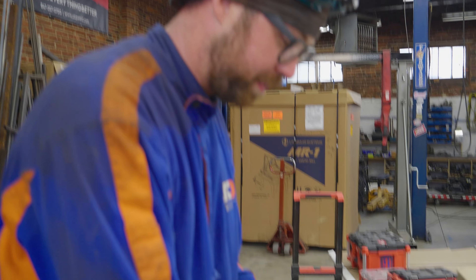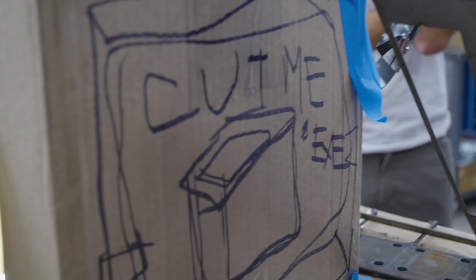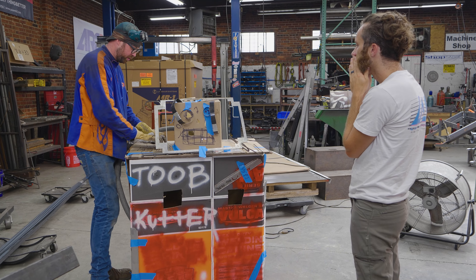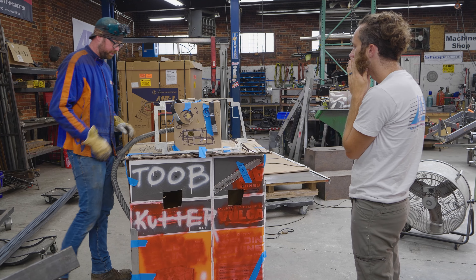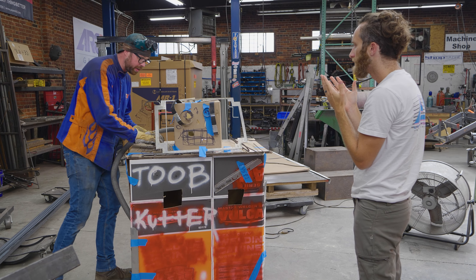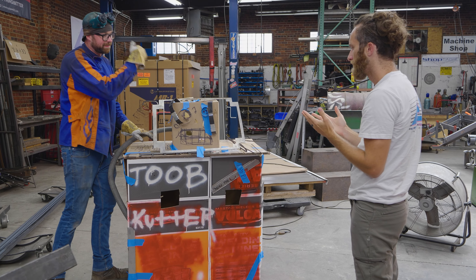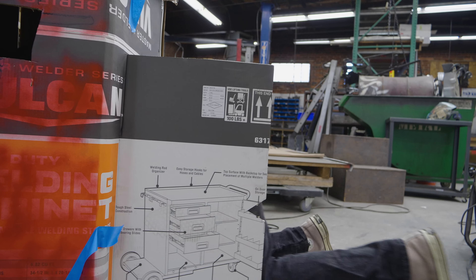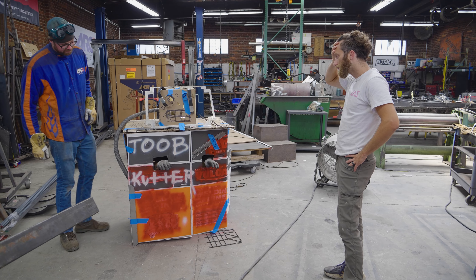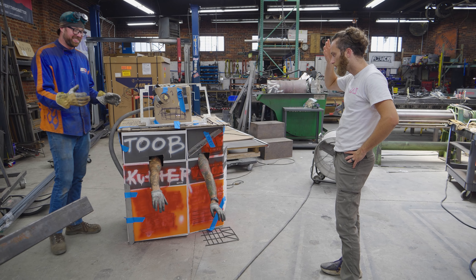Check this out. Tube cutter, go. Tube cutter, go. Again.